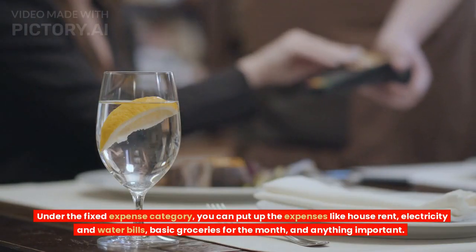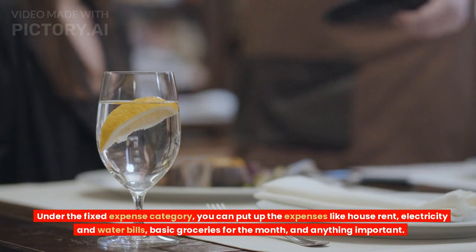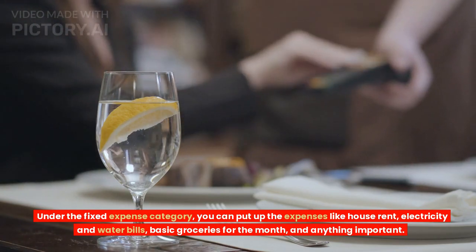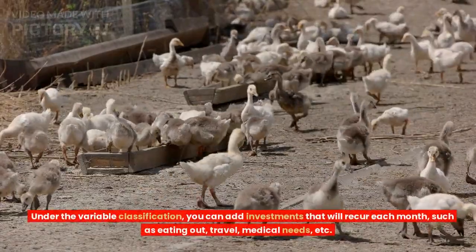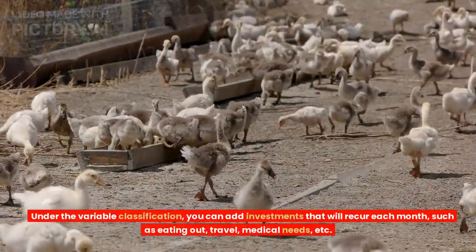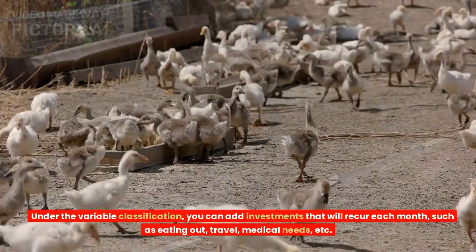Under the fixed expense category, you can put up expenses like house rent, electricity and water bills, basic groceries for the month, and anything important. Under the variable classification, you can add investments that will recur each month, such as eating out, travel, medical needs, etc.